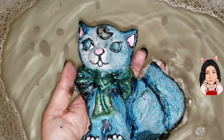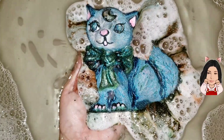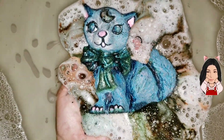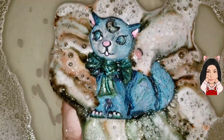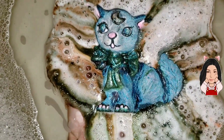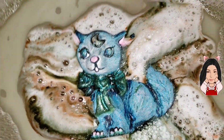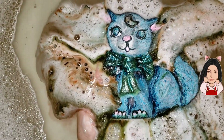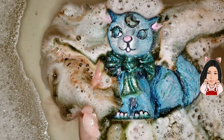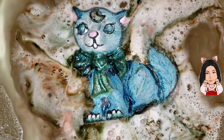Oh, the fizzing begins. I'm trying to be so careful with her — or him — because I want to keep the face showing as long as I can. I'm sorry if I'm moving the camera; it's just my desire to keep a grasp on it.